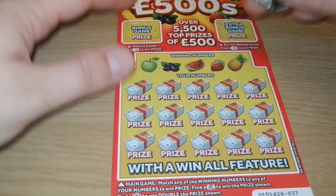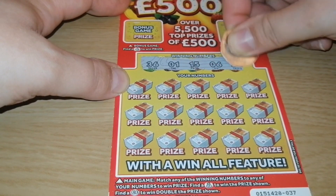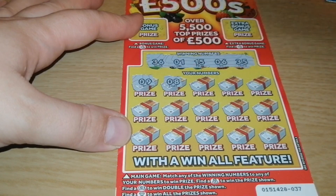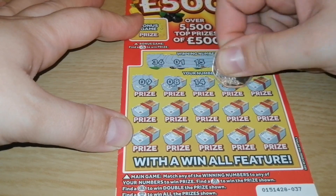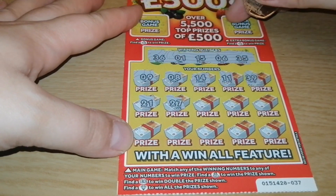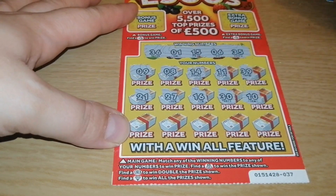One left — number 37. Winning numbers: 36, 1, 15, 6, and 35. That's number 9, number 8, 14 — so start with one off. 11, 39, 21, 27, 16, 13, 30, number 10.